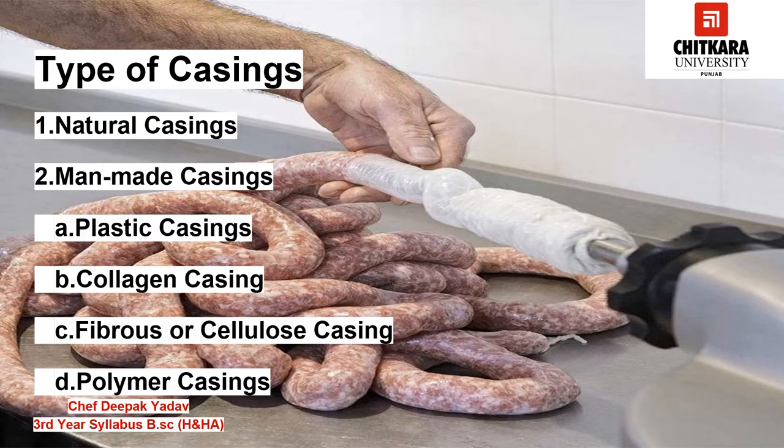Today in charcuterie products we use different types of casing. We can divide them into two main categories: the first one is natural casing and the second one is man-made casing. We are going to discuss these types of casing in this video.